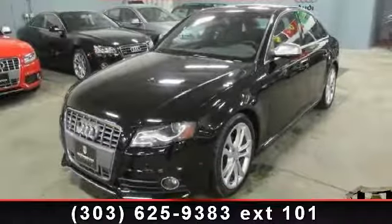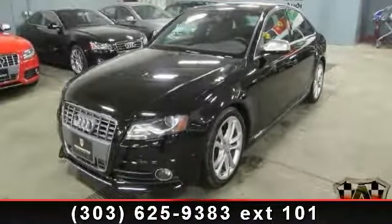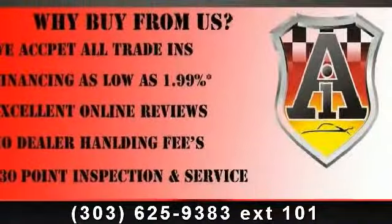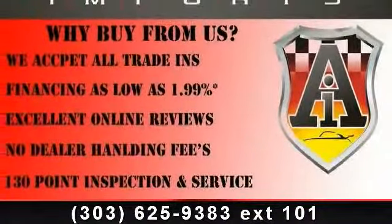Imagine yourself in this 2010 Audi S4. If you are looking for a first-class ride you have found it. This vehicle comes with a reliable six-cylinder engine,